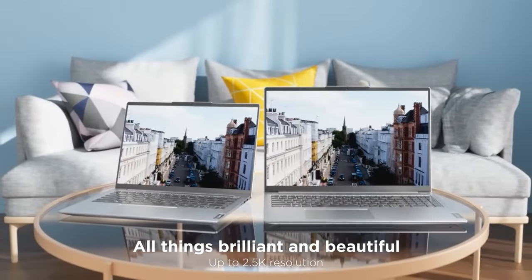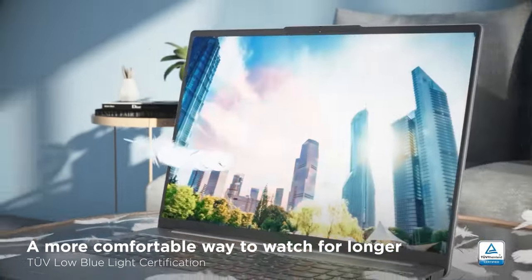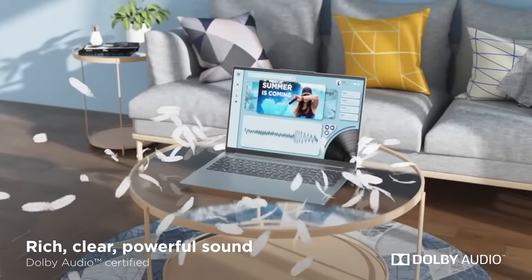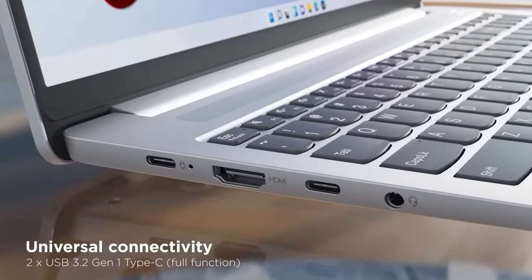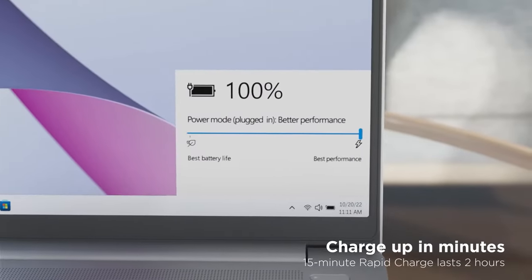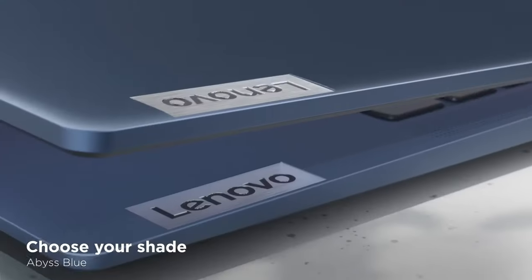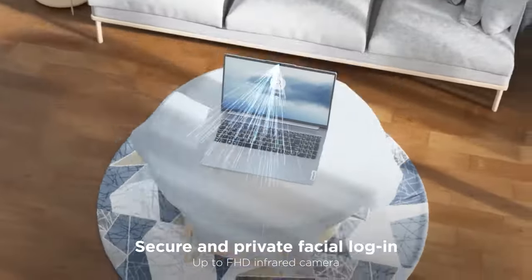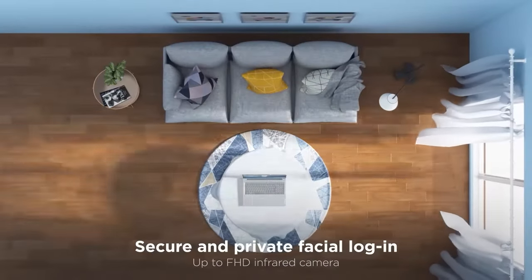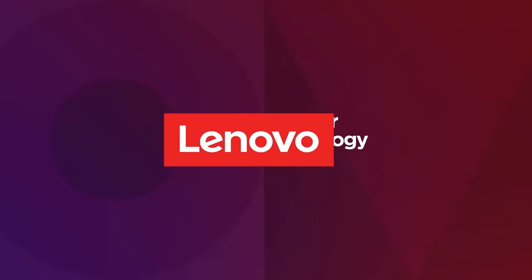The streamlined Chrome OS ensures quick system response times, allowing you to access your Google account seamlessly and enjoy a hassle-free experience with email, documents, calendar, and more. Experience audio like never before with the IdeaPad Flex 5i's enhanced stereo speakers and built-in amplifier certified by Waves Audio. The Full HD IPS display with narrow bezels and wider viewing angles provides an immersive visual experience, making it perfect for watching shows and videos with minimal distractions.